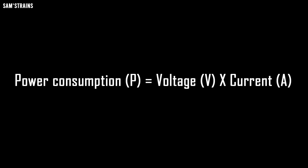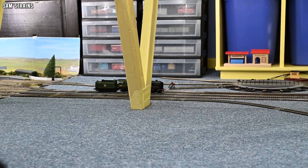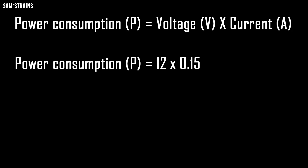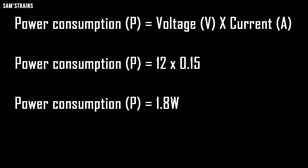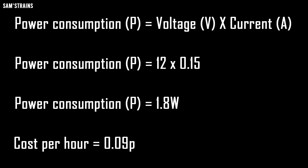In theory you can calculate the power any device consumes by taking the voltage in volts and the current in amps and multiplying them together to get the power consumption in watts. For example, take this 12-volt locomotive which draws around 150 milliamps — that's 0.15 amps. Multiply those together and we get 1.8 watts. At 52 pence per kilowatt hour, that means this locomotive costs 0.09 pence per hour to run.